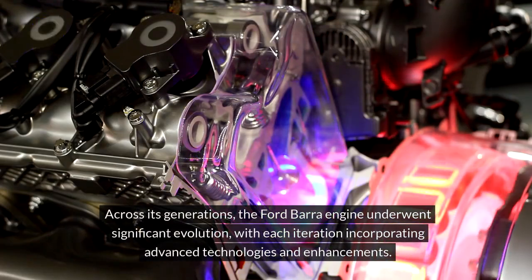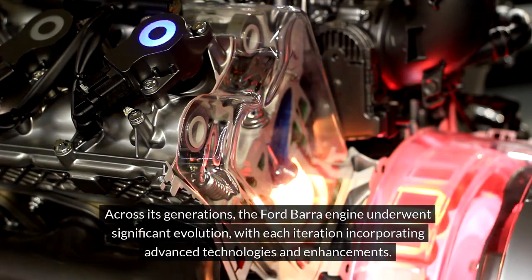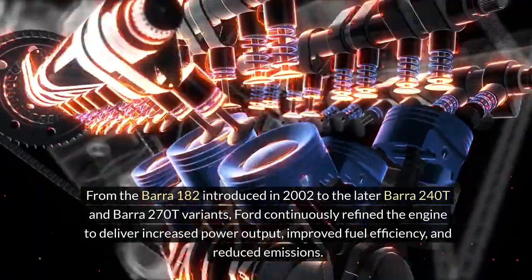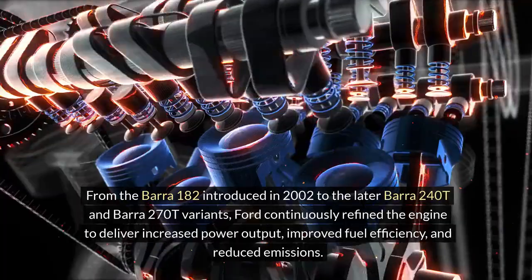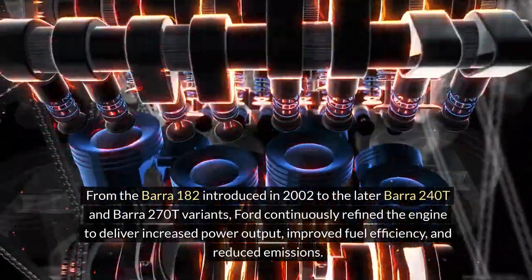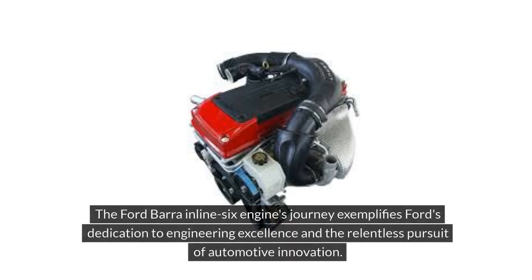Across its generations, the Ford Bara engine underwent significant evolution, with each iteration incorporating advanced technologies and enhancements. From the Bara 182 introduced in 2002 to the later Bara 240T and Bara 270T variants, Ford continuously refined the engine to deliver increased power output, improved fuel efficiency, and reduced emissions. The Bara engine's evolution was driven by the goal of enhancing performance while adhering to stringent environmental regulations, a testament to Ford's commitment to innovation and excellence.